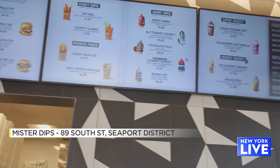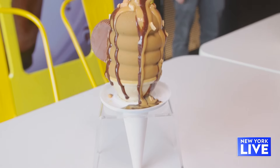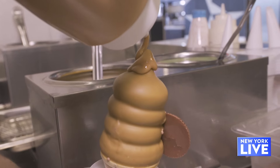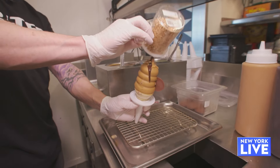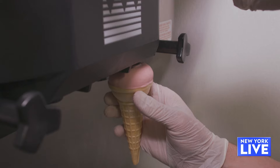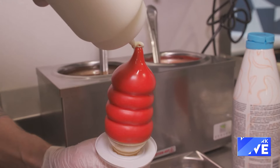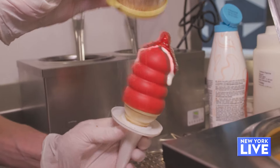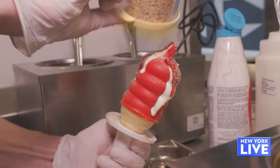We have our signature cones that we keep on the menu pretty much the whole year. We have the Chocolate PBD — chocolate soft serve dipped in peanut with a peanut sauce, fudge sauce, and some salted peanuts on top. This is the Berry Gibbs — a strawberry soft serve dipped in cherries with a nice creme fraiche sauce, strawberry sauce, and nilla wafer. So it's a little bit like a strawberry and cream dessert.